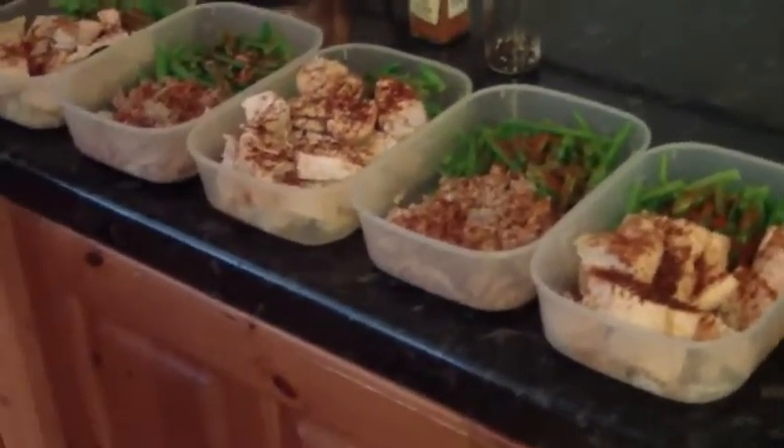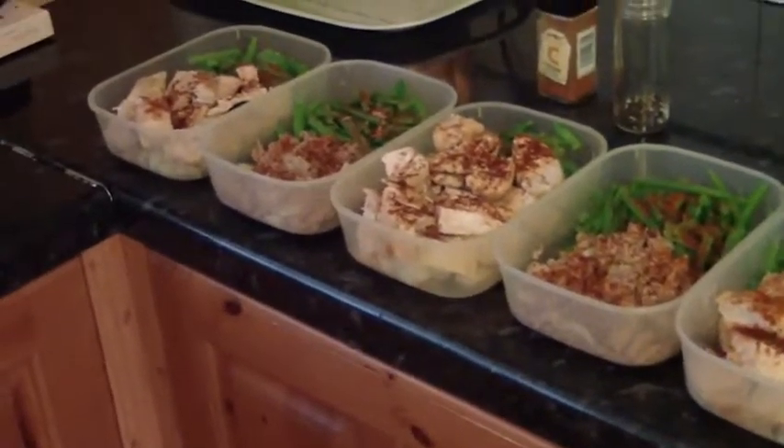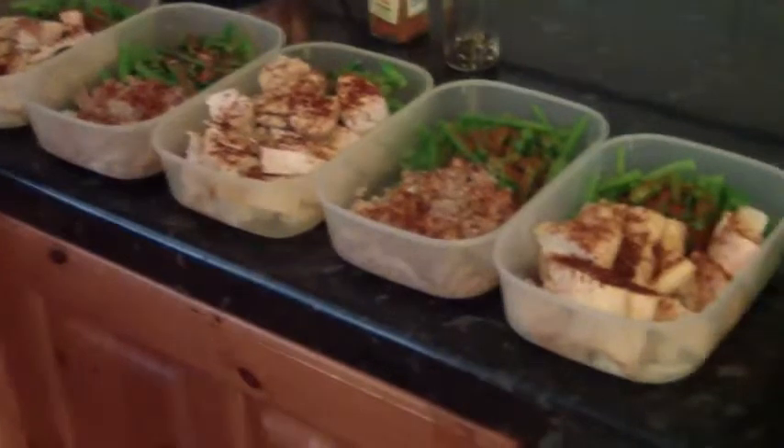I forgot to say — I always add my avocado, which is here. A medium-sized avocado added to each meal at lunch gives you about 20 grams of good healthy fats to go with this meal.